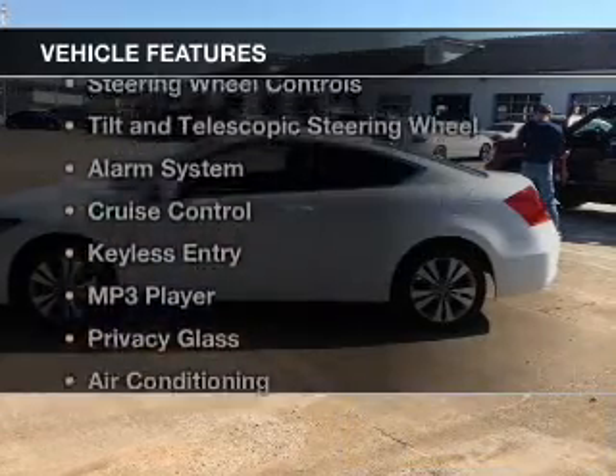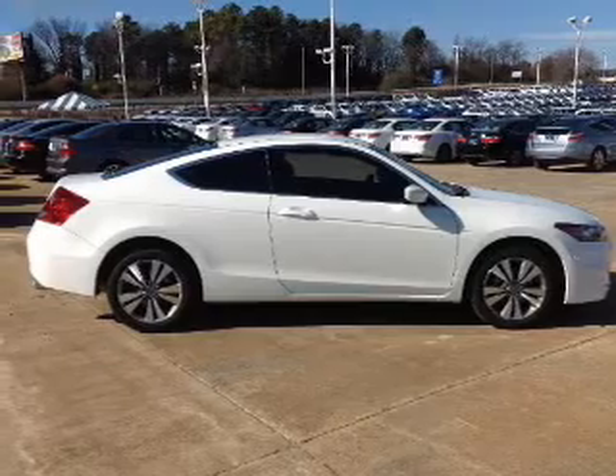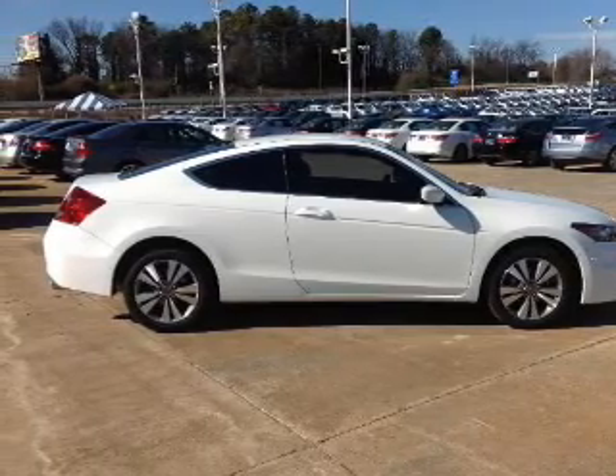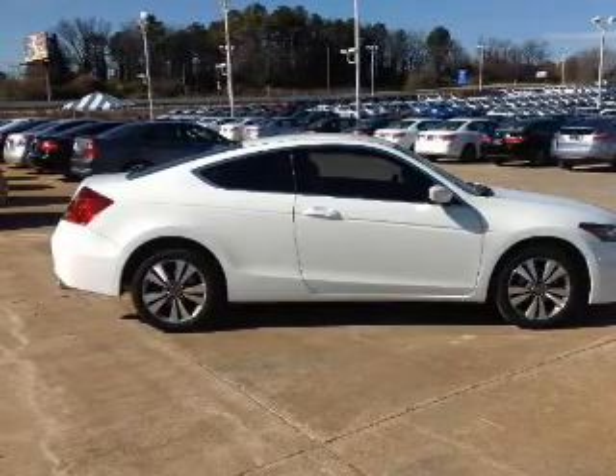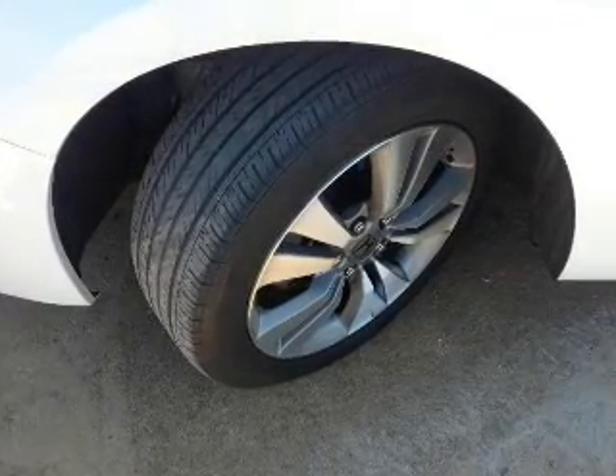The features include electric trunk, digital audio input, steering wheel controls, tilt-and-telescopic steering wheel, an alarm system, cruise control, keyless entry, an MP3 player, privacy glass, and air conditioning.